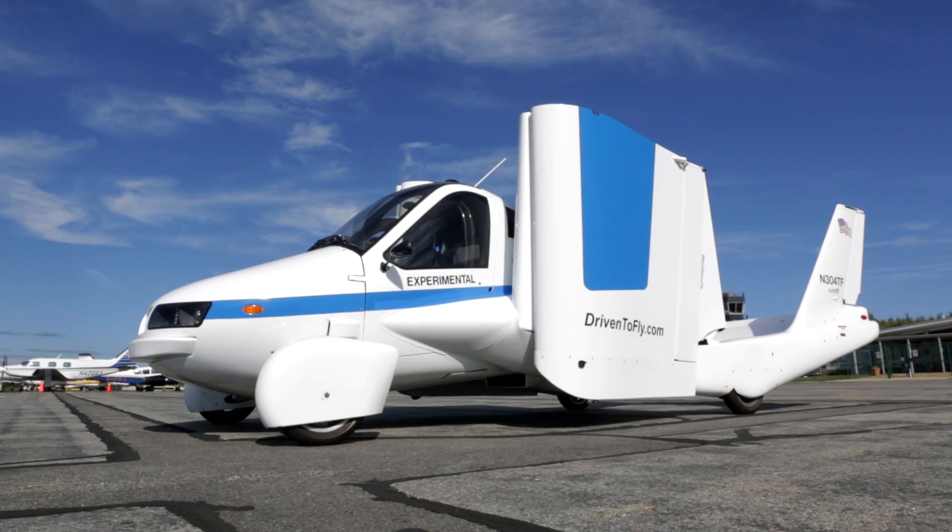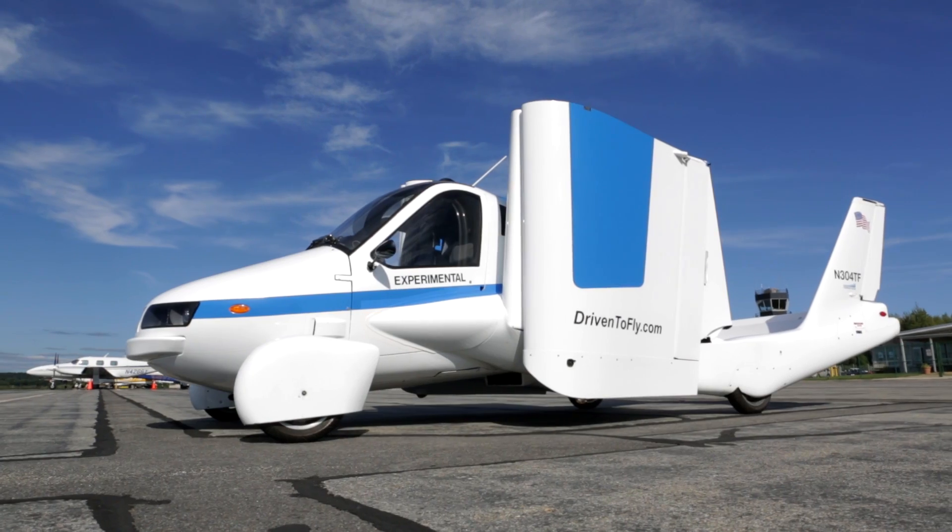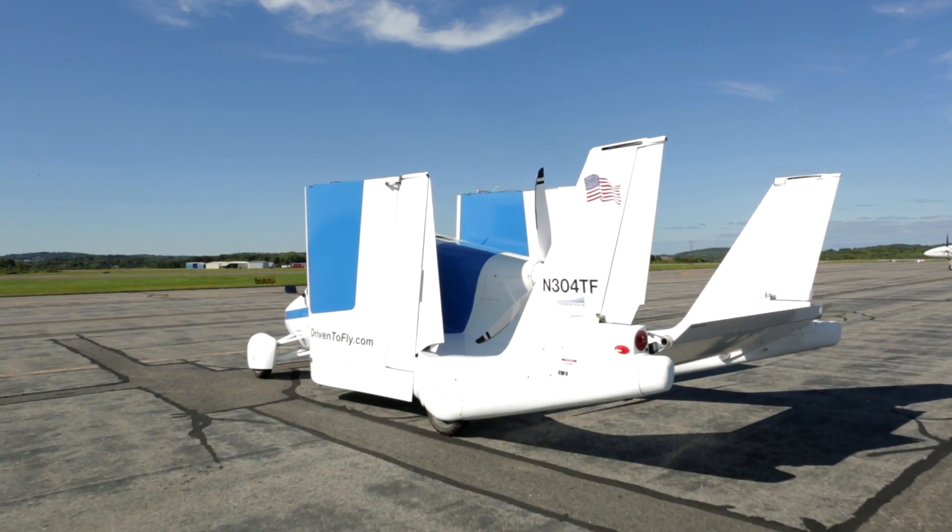The design is very cross-coupled. Everything affects everything else. The aircraft parts affect how it drives, weight affects everything, and it needs to do a lot of different things.